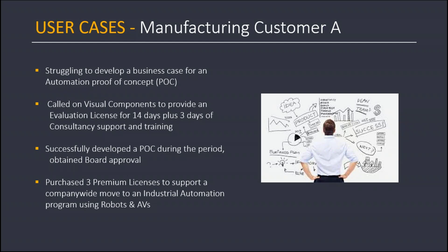So let's turn to some user cases. The first is a manufacturing customer that was struggling to develop an accurate and comprehensive business case for a proposed automation proof of concept. They had some sort of business case outline, but called on us to provide them with an evaluation license — which we supply for 14 days — plus three days of consultancy support and training. They were able to successfully develop a proof of concept during the period, obtained board approval, and then purchased three premium licenses to support a company-wide move to an industrial automation program using robots and autonomous vehicles.